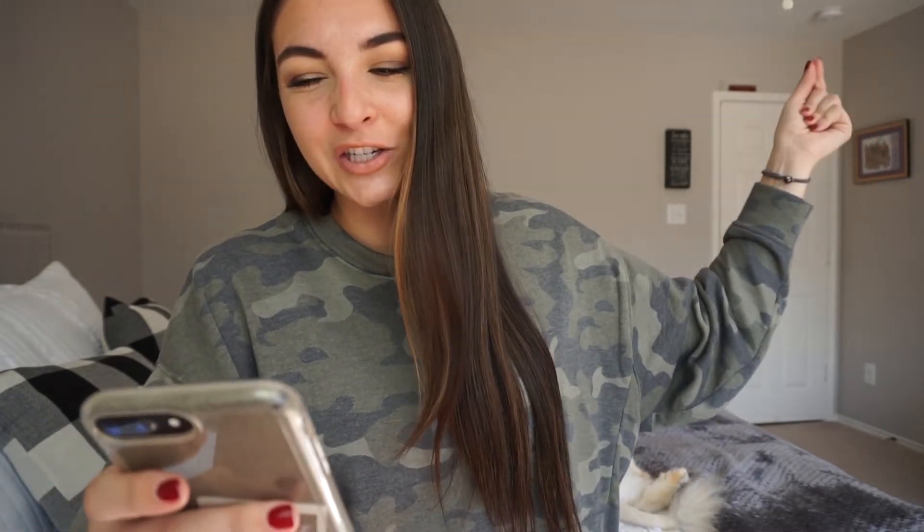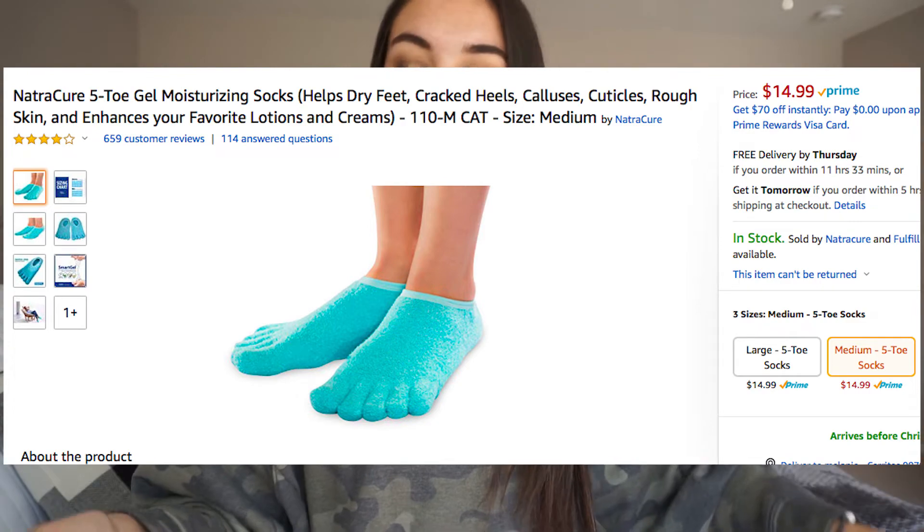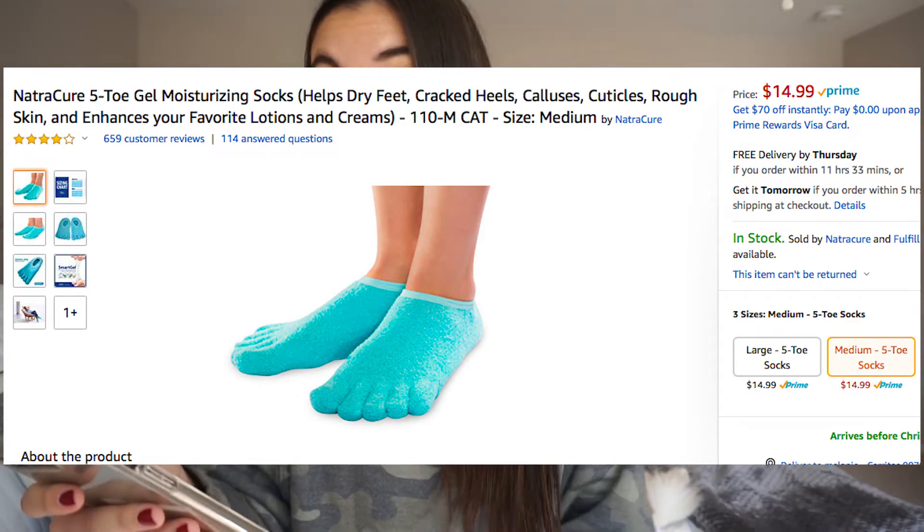This next thing is gel moisturizing socks — like aloe vera infused toe socks. I was a little hesitant, but I got a pack of two as a gift a while ago and haven't bought them since, but the two that I have are amazing. My feet feel so much more moisturized. I love wearing socks to bed because I hate dry feet, so I'm very, very interested in these.